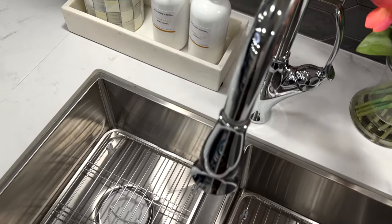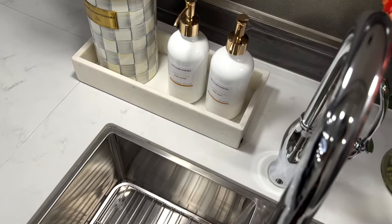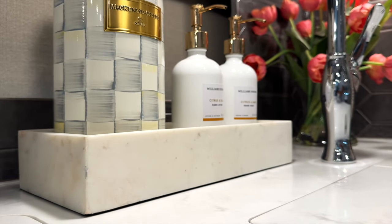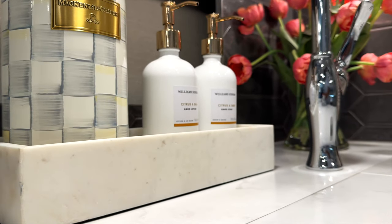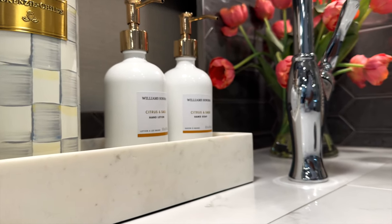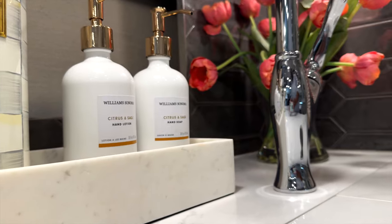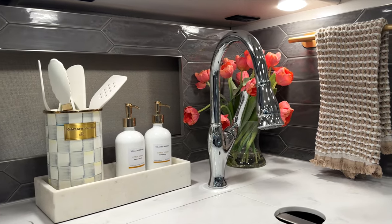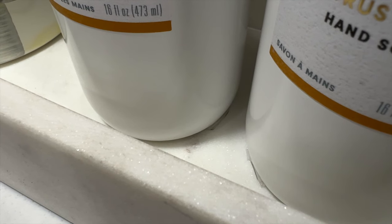If you have soap dispensers or lotion in its original container next to your kitchen counter, put them in attractive containers, then add a tray to contain them as well. I love using marble trays at home and here also in our RV. It's heavy so you really don't have to worry about them moving, but it's always a good idea to add mounting tape or putty just to make sure.